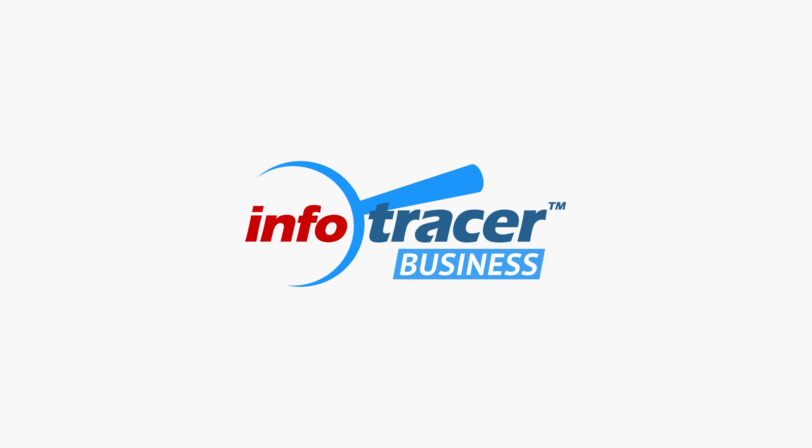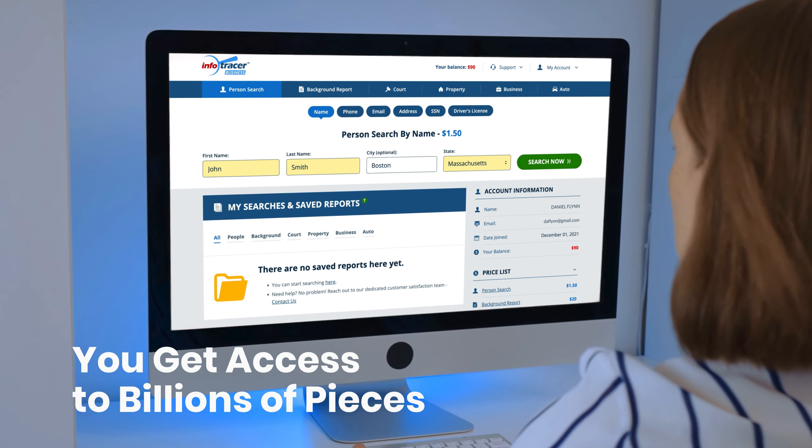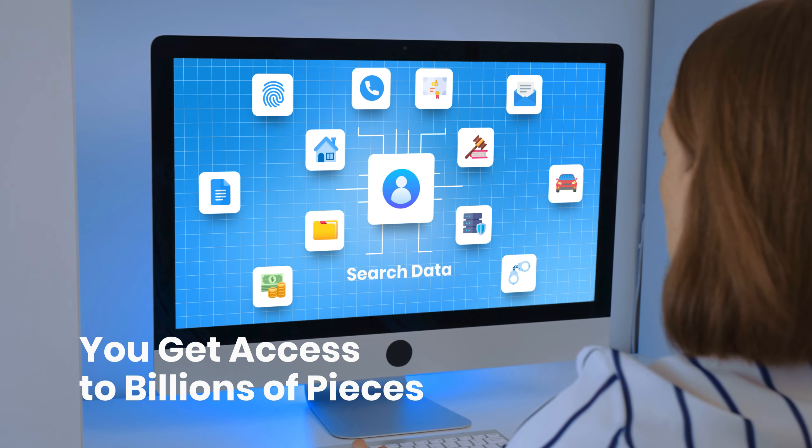Today's businesses need a trusted data partner they can depend on for the most up-to-date and accurate information. Info Tracer business solutions can help. When you partner with Info Tracer, you get access to billions of pieces of accurate data you can rely on.